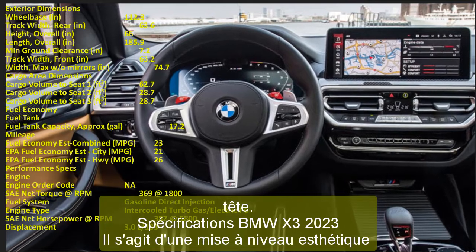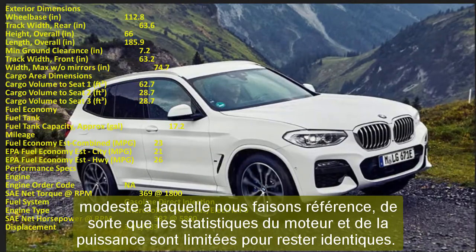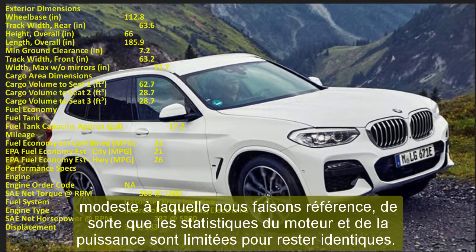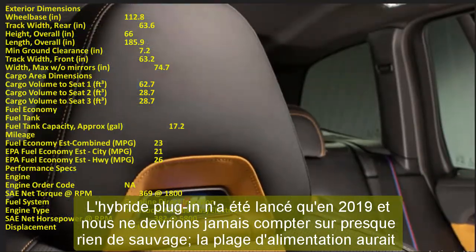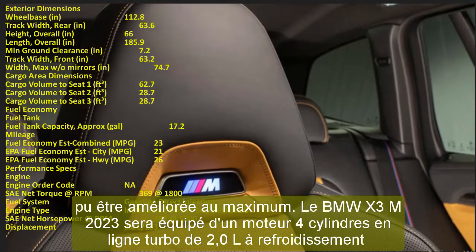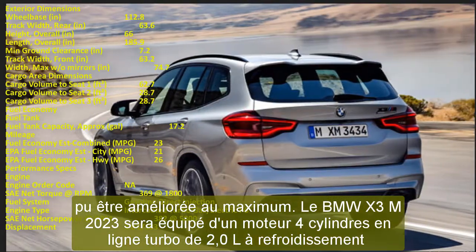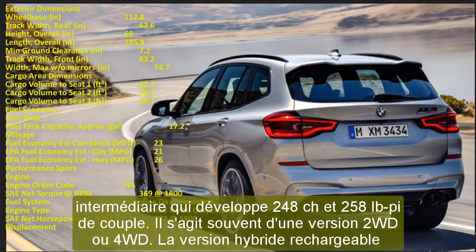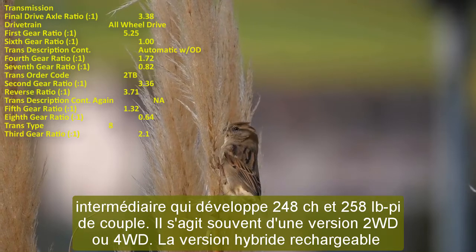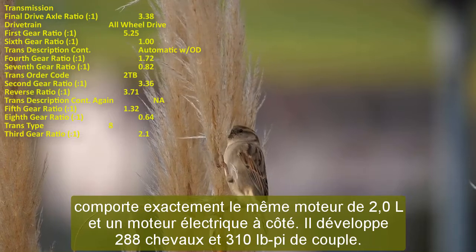The plug-in hybrid produces 288 HP and 310 lb-ft of torque. A 3.0-liter intercooled turbo inline-six engine is available for more performance-hungry drivers, delivering 382 HP and 365 lb-ft of torque. For the true performance driver, the X3 M produces 473 HP and 442 lb-ft of torque, with the Competition package boosting output further to 503 HP.